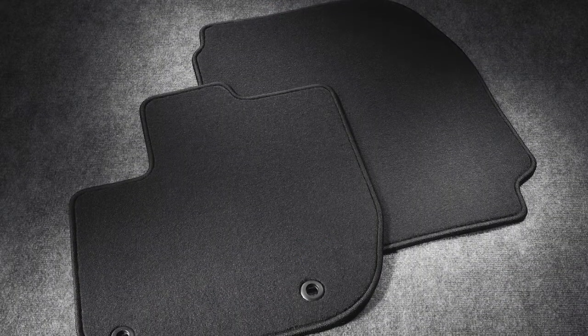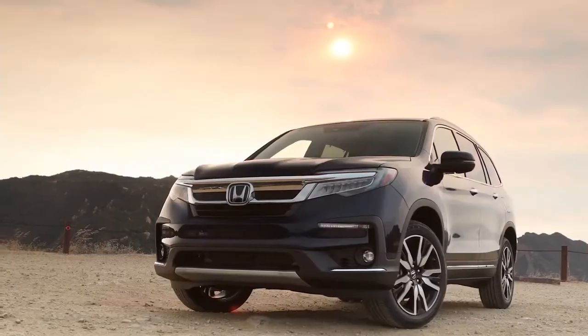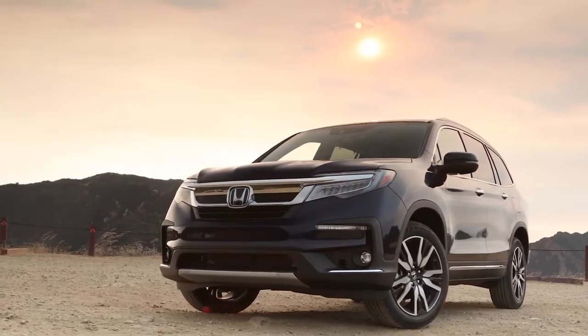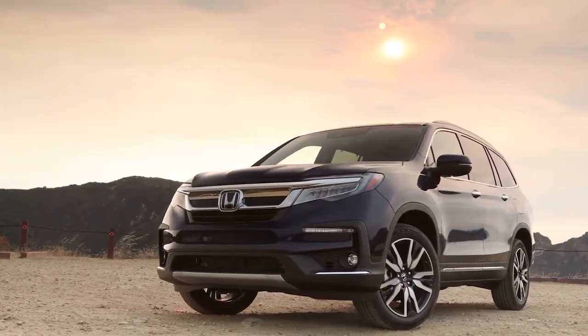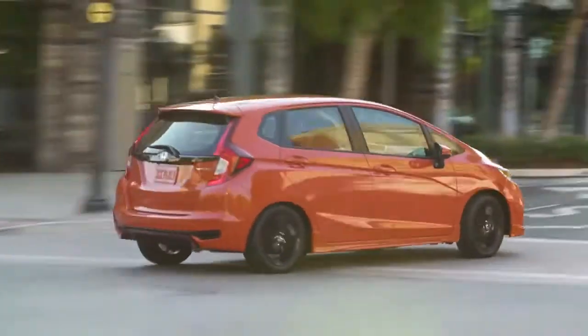Technicians then clean or replace items like floor mats, windshield wipers, or key fobs if needed, ensuring the vehicle looks and feels like a new Honda. Finally, they road test every vehicle both in the city and on the highway.